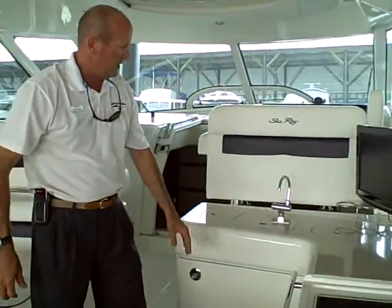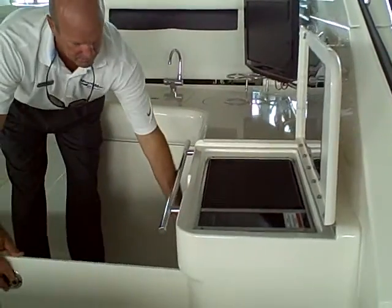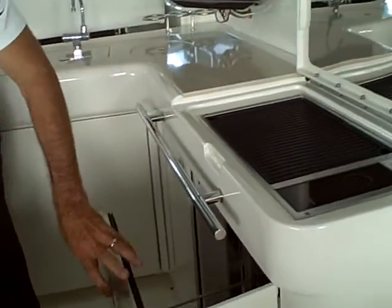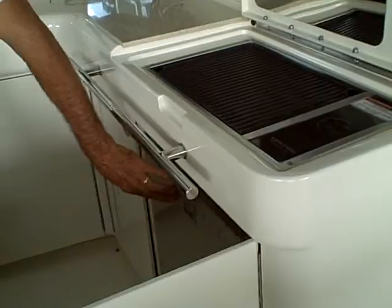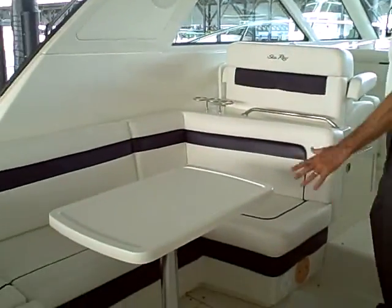You have the grilling station here with a full sink, also a refrigerator and small freezer — fantastic for cooking out on the water. There's also a nice table in your back cockpit area.